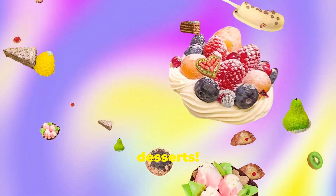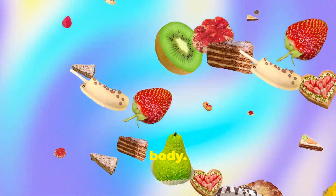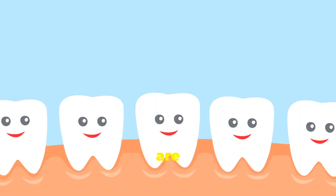Hey science explorers! Have you ever wondered what happens to all that yummy food you eat? Meet our food friends — fruits and desserts — they're about to go on an amazing adventure inside the human body.